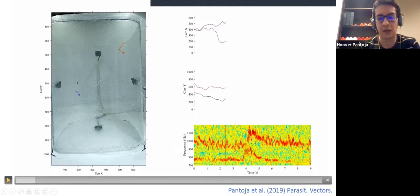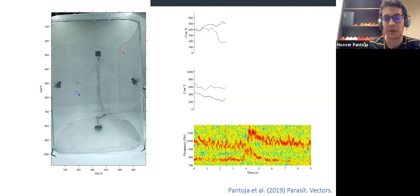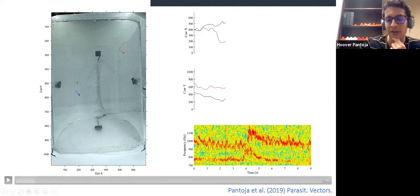If we combine those trajectories with the recording of the flight tone, we can analyze video like this. In the left panel we have the trajectories of a male in blue and of a female in red. The top right panels show the coordinates in the x-axis and in the y-axis. When you see those lines in blue and red getting close to each other, it means that the male and female are getting close. The bottom panel shows the flight tone of the male on top and the flight tone of the female on the bottom. You will see that when the trajectory lines come closer, first the female increases its frequency, and then the male increases its frequency in response to the female's flight tone.